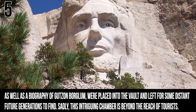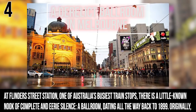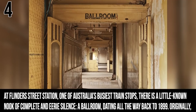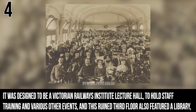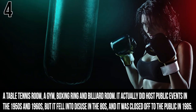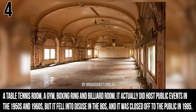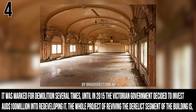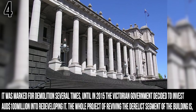Sadly, this intriguing chamber is beyond the reach of tourists. Number 4: A Derelict Ballroom in Melbourne. At Flinders Street Station, one of Australia's busiest train stops, there is a little-known nook of complete and eerie silence — a ballroom dating all the way back to 1899. Originally designed to be a Victorian Railways Institute lecture hall, this ruined third floor also featured a library, a table tennis room, a gym, a boxing ring, and a billiard room. It hosted public events in the 1950s and 1960s, but fell into disuse in the 1980s and was closed off to the public in 1985. It was marked for demolition several times until 2015, when the Victorian government decided to invest 100 million Australian dollars into redeveloping it, with the project scheduled to be completed sometime in 2019.